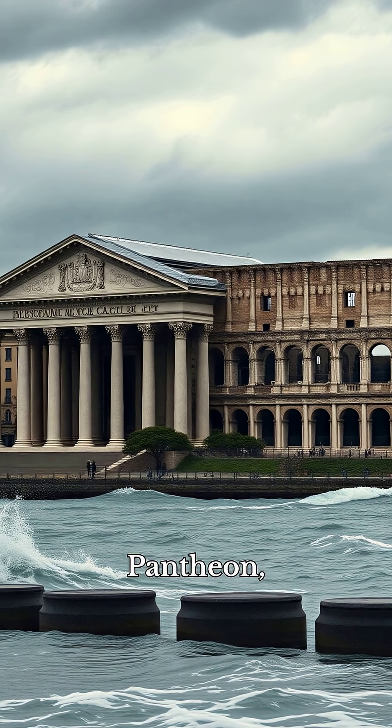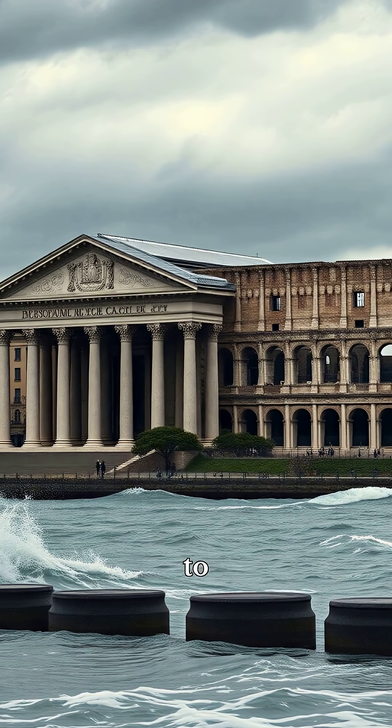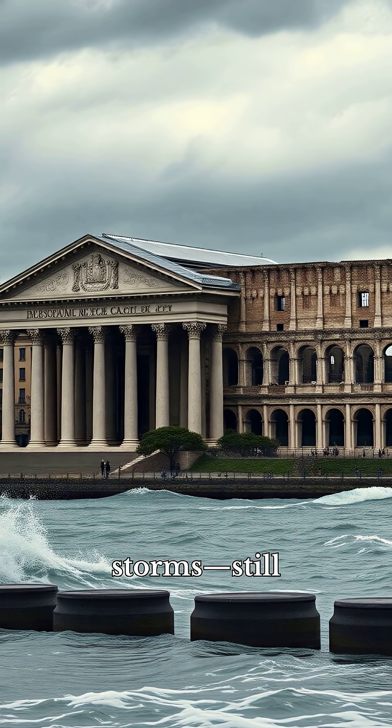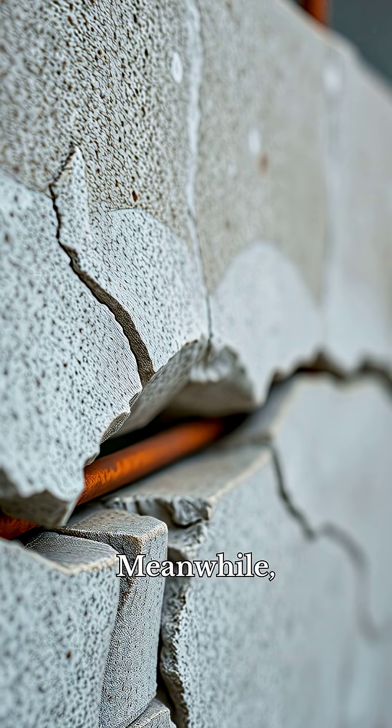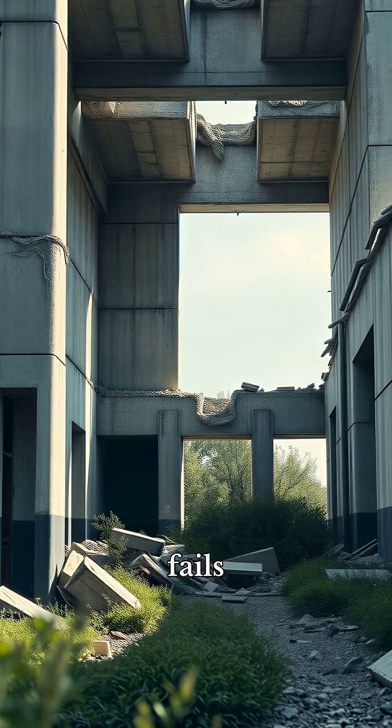Structures like the Pantheon, the Colosseum, and harbor piers — exposed to saltwater and storms — still stand today. Meanwhile, steel-reinforced modern concrete often fails within a century.